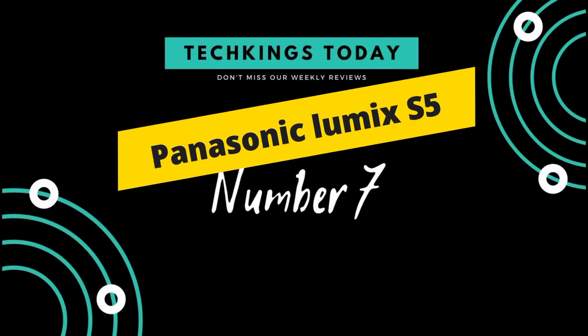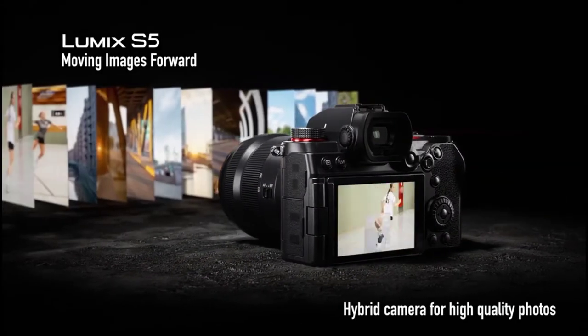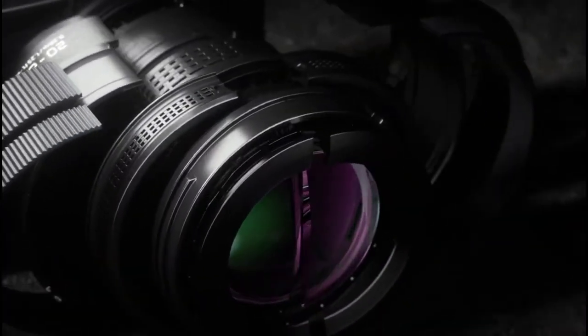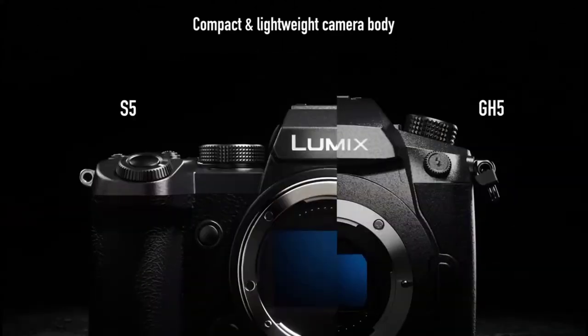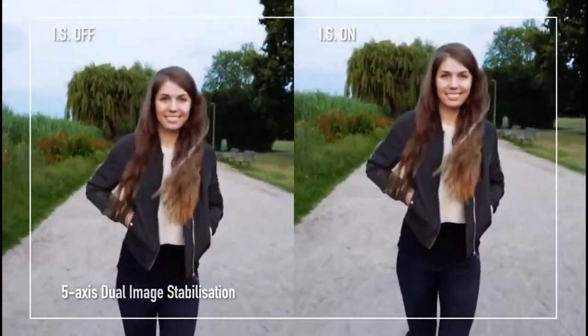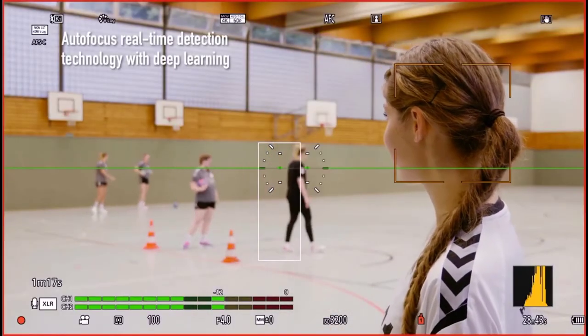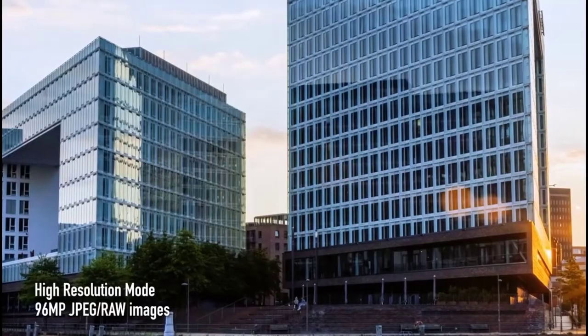Number 7: Panasonic Lumix S5. Offering full-frame performance in a compact body, the Panasonic Lumix S5 is a fantastic hybrid that should appeal to a wide variety of creators. Smaller and lighter than the S1, yet equipped with a full-frame mirrorless sensor, the Lumix S5 sits extremely comfortably in the hand and features a comprehensive array of buttons and dials. Vloggers will welcome the arrival of a fully articulating touchscreen which can flip out to face forwards. The S5 offers plenty of lure for video creators — it can capture 10-bit 4K internally, cropped 4K at 60p, and uncropped 4K at 30p.